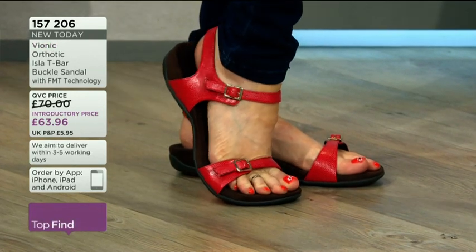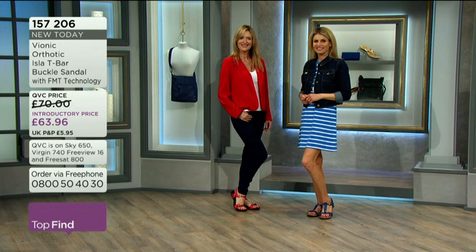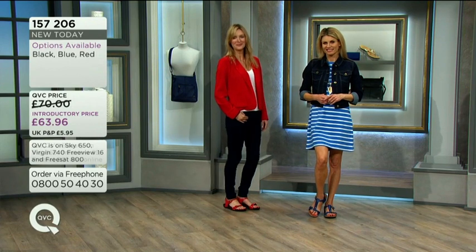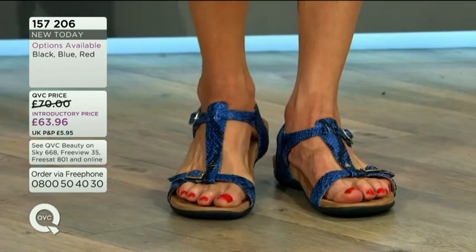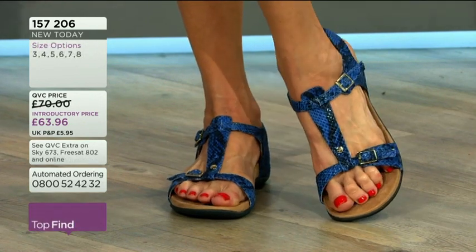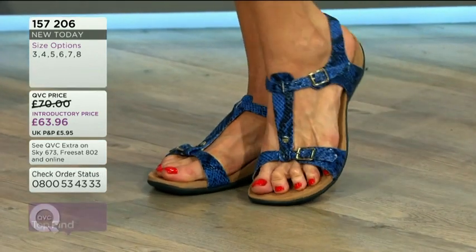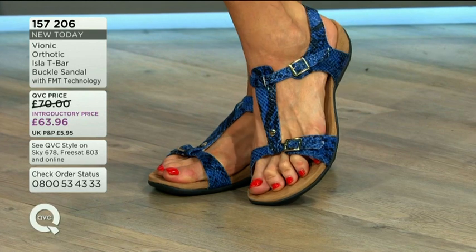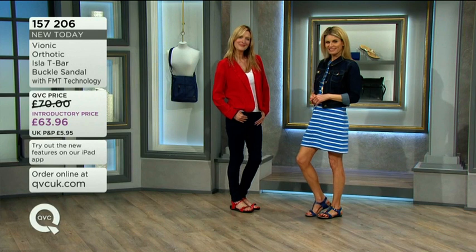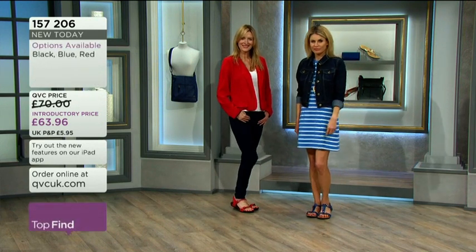Item number 157206. What you're seeing here is that we've taken the floating centre out on the red and left it in on the blue — it looks amazingly different, like a different pair of shoes entirely. So you're getting a 'twosie' sandal — two different styles in one, with the ability to customise. And you are still getting that podiatrist-designed, podiatrist-approved footwear.